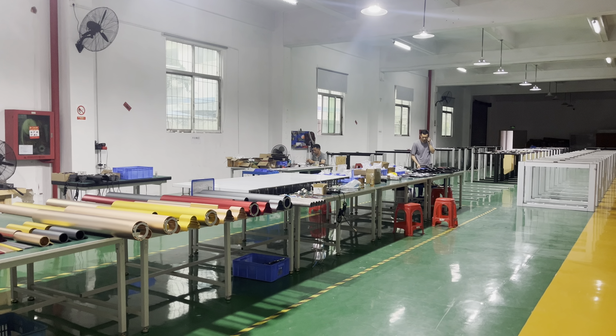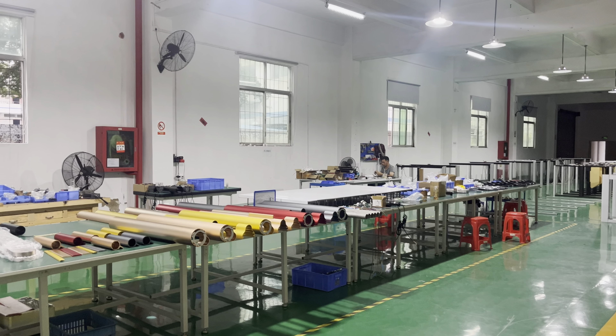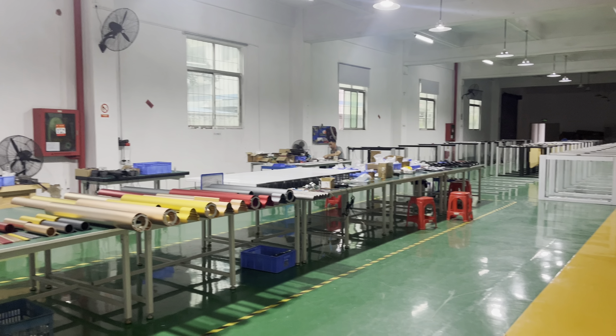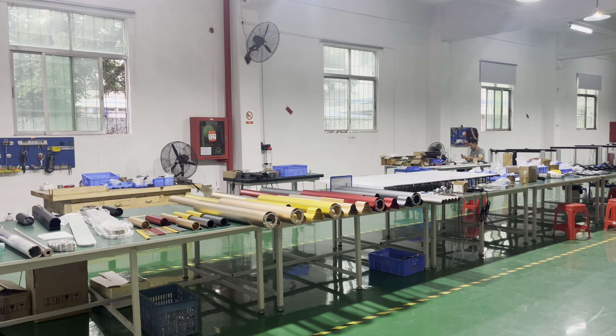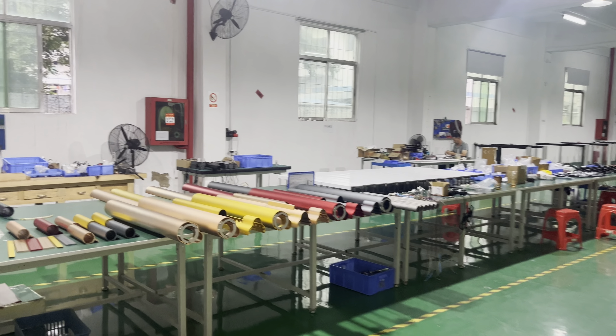Here is our company factory, which has about three thousand square meters and is separated into two floors. Here is the base floor where we produce all of our turnstile gates.